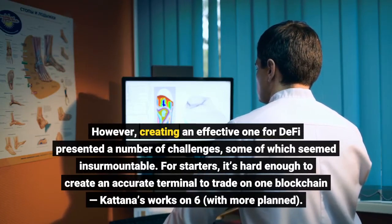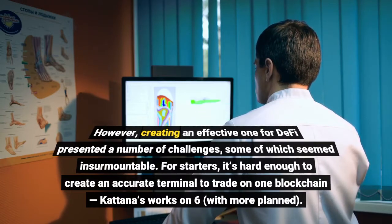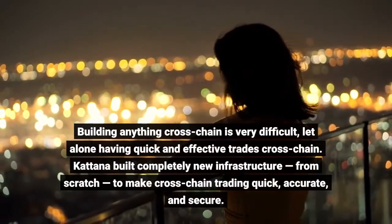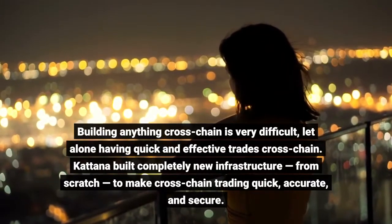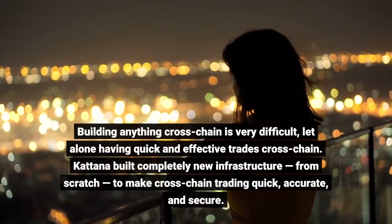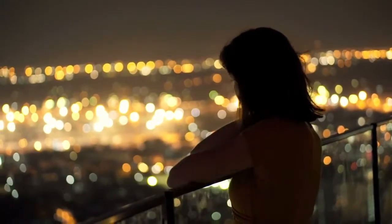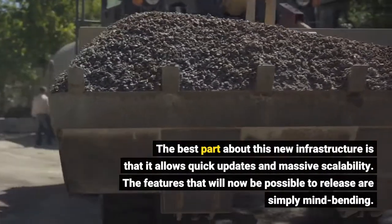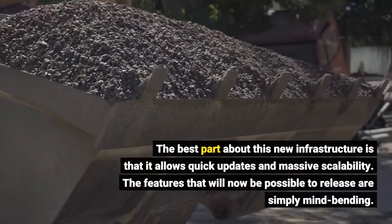For starters, it's hard enough to create an accurate terminal to trade on one blockchain — Katana's works on six, with more planned. Building anything cross-chain is very difficult, let alone having quick and effective trades cross-chain. Katana built completely new infrastructure, from scratch, to make cross-chain trading quick, accurate, and secure. The best part about this new infrastructure is that it allows quick updates and massive scalability. The features that will now be possible to release are simply mind-bending.